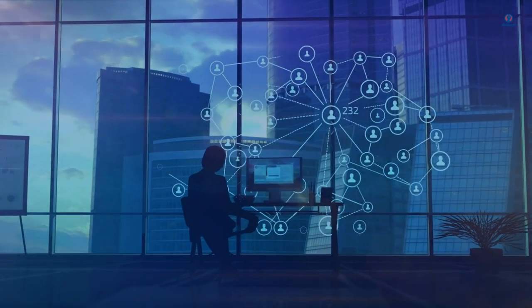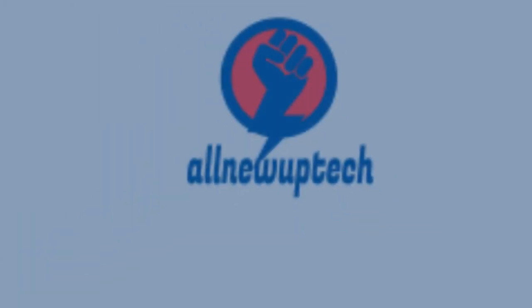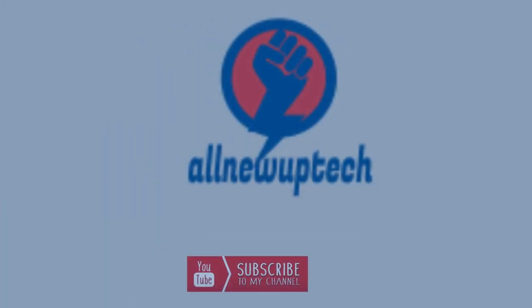Welcome to my channel. Select your best products. All new tech. Like, subscribe, unlock bell icon.